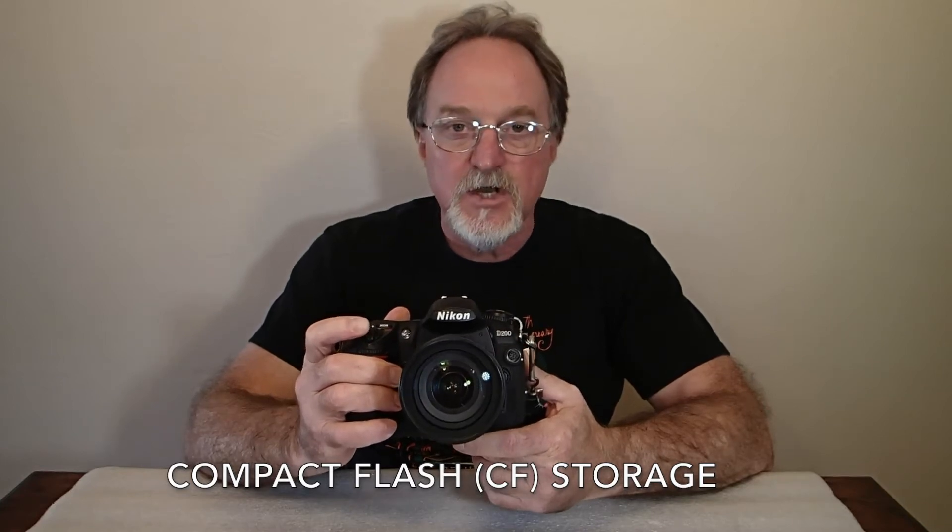It has a 10.2 megapixel CCD charge-coupled device sensor. It's a DX sensor, so there's a crop factor — a 1.5 crop factor — so it's a bit smaller than full frame. It shoots raw and JPEG. The shutter is vertically traveling and goes from 30 seconds to 1/8000th of a second and bulb mode.